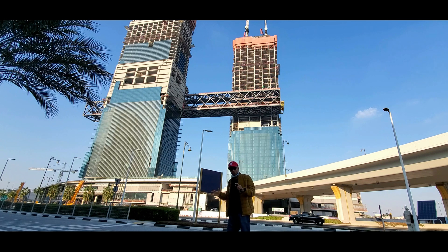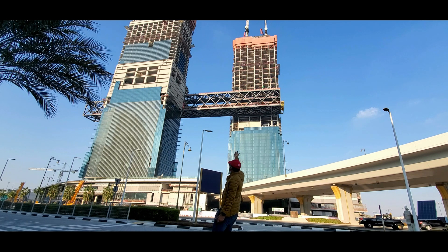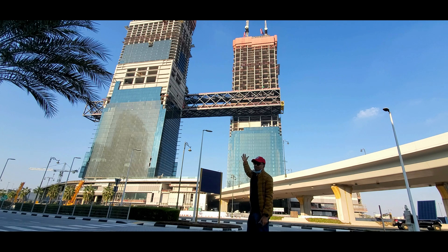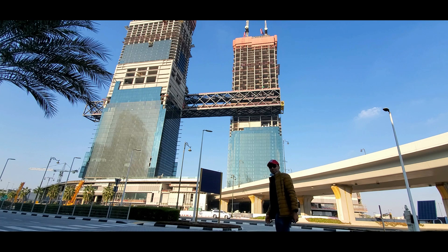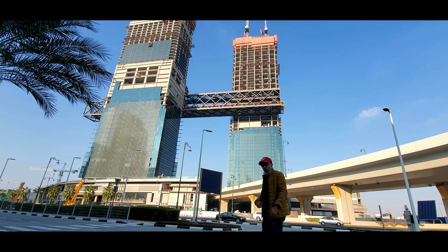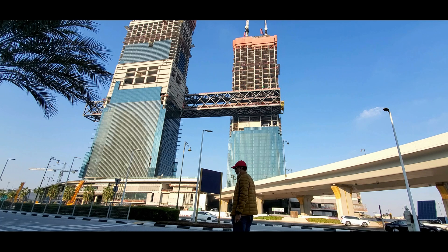Currently being built on the podium, the link bridge along with its cantilever will be completed at that level and then lifted into place to connect the buildings. The 8,250-ton link bridge will take four days to lift and requires bespoke temporary steel gantry structures to be built and partially embedded into the permanent concrete walls.